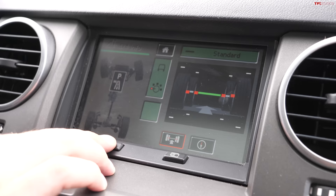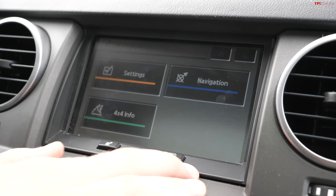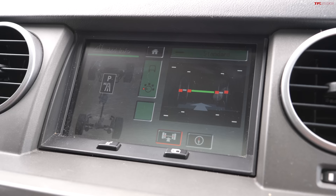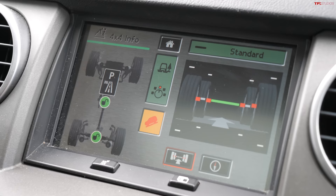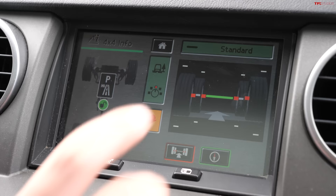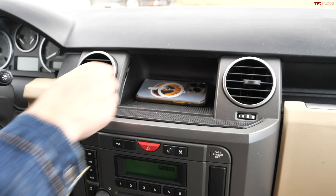A fairly limited number of LR3s came specced with the navigation system. The navigation is pretty useless in 2023, but that's not why I like the screen — it's really the 4x4 info page. If you get the screen, you have a visualization of exactly what the suspension, four-wheel drive system, and steering angle are doing as you drive along. You can see what the different diffs are doing, when the center diff lock is engaged, and when hill descent control is active. It's a really cool vintage throwback. Most LR3s you'll find won't have the screen — just a large cavernous cubby in the center of the dash.